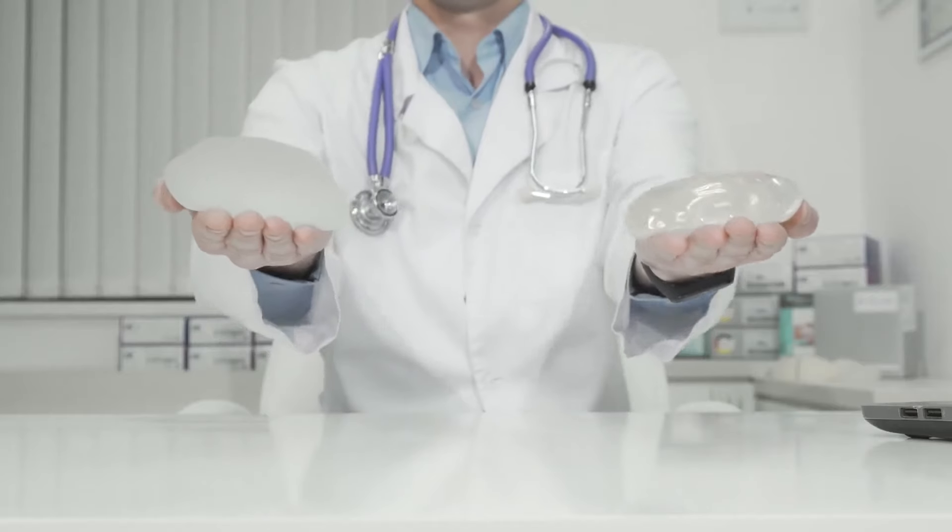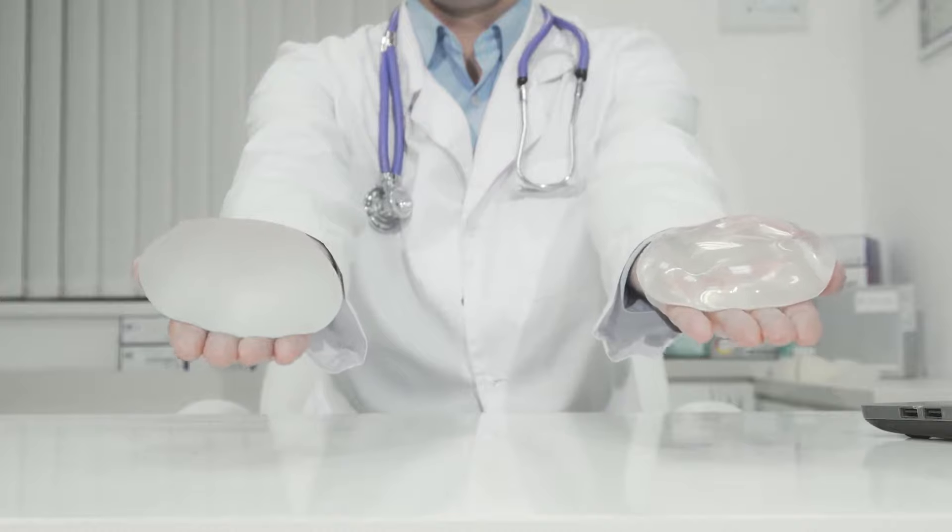I'm Dr. Ahmed Nasser, a plastic and reconstructive surgeon at the Plastic Surgery Center. Breast augmentation surgery involves the placement of an implant — either silicone or saline — into or behind the breast to augment the size and shape of the breasts.